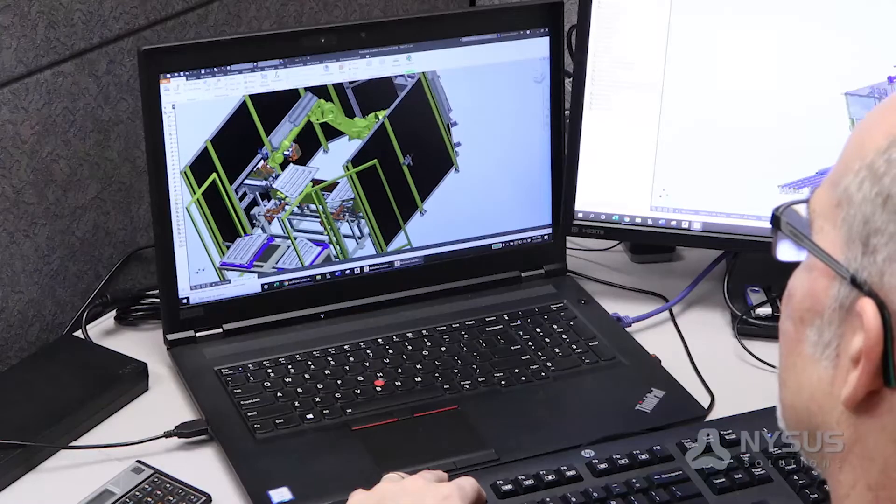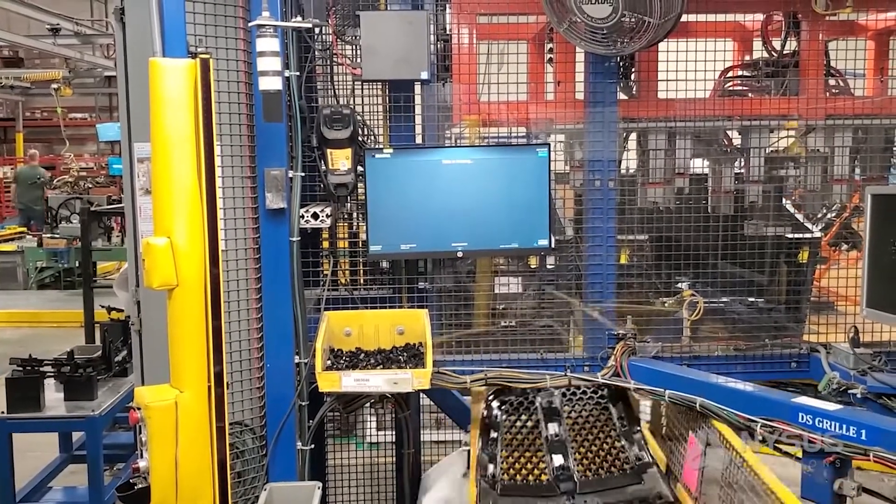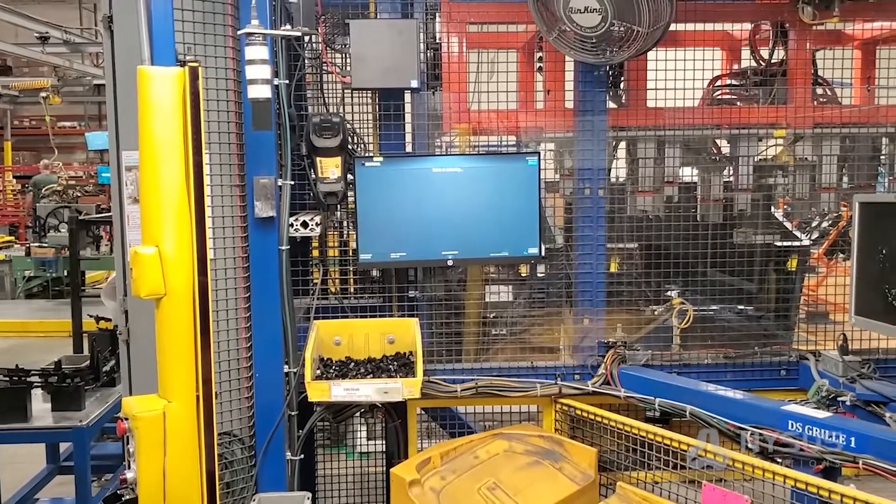We have a good set of controls engineers who program PLCs and HMIs, but we also can integrate with our MES and do a lot of custom things that other companies can't do.